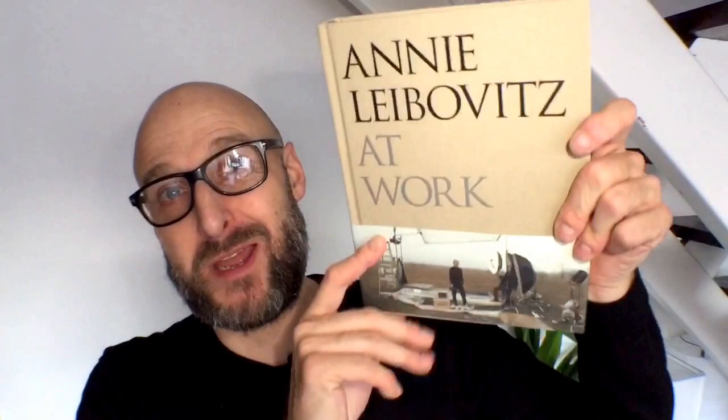I'd like to focus on this book in particular because what's in here are the stories surrounding some of the images she was photographing — all the iconic stuff. She'd been photographing on tour with the Rolling Stones. There's a little list on the back of the book so I'll read from that.